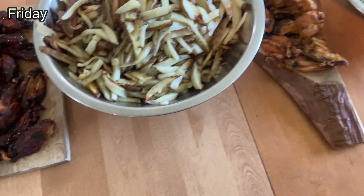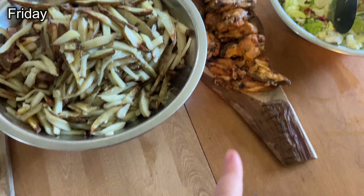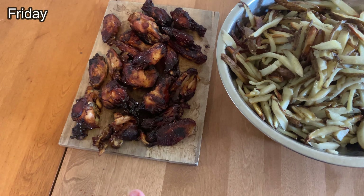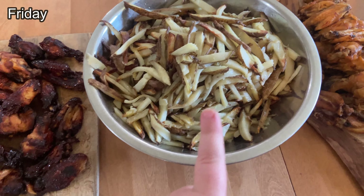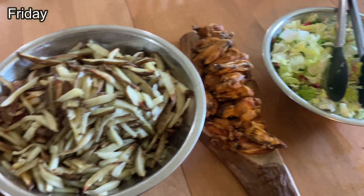Tonight for dinner we have those chicken wings from our Butcher Box, so we made teriyaki and buffalo. The way we did that was we put them in a crock pot with the sauce we wanted, and then after they were completely cooked we stuck them in the oven until they were nice and crispy. It's a really easy way to cook wings and they taste so good. We have homemade fries and a salad — a great way to end the week.